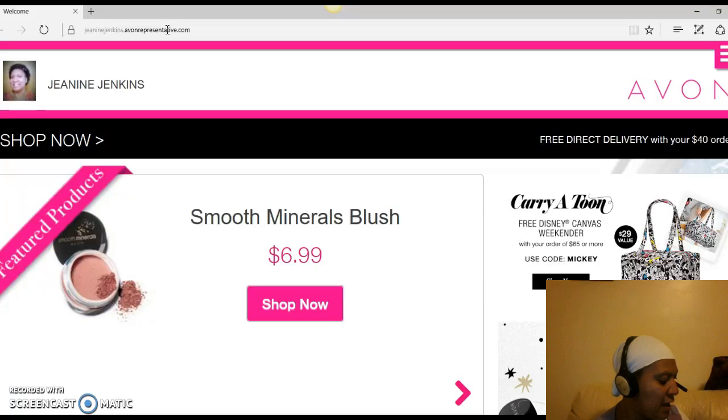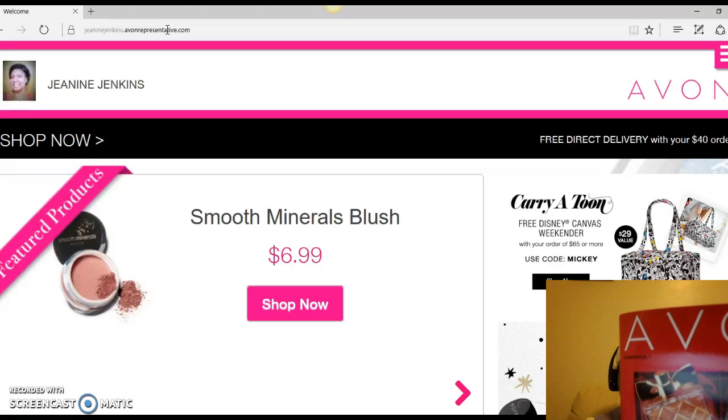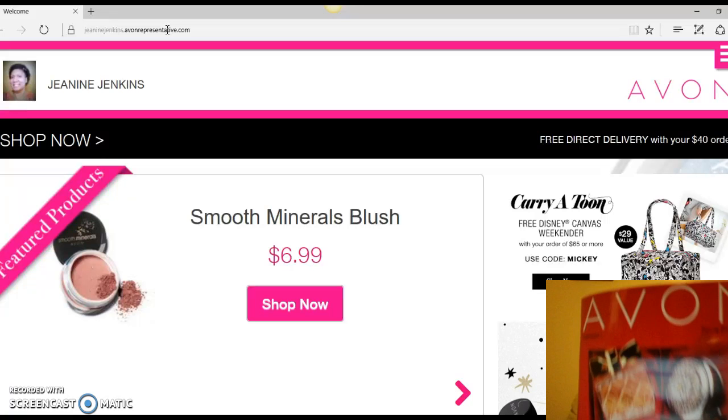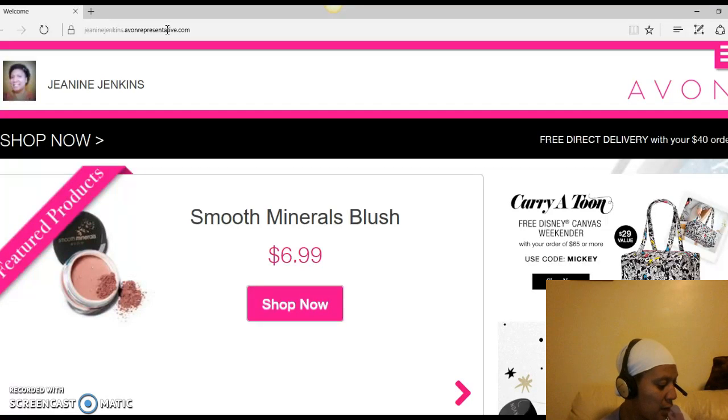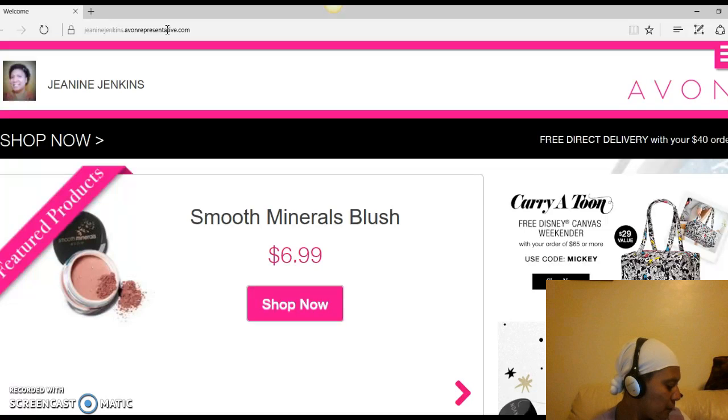The books I have — the current book we're in right now is campaign one of this Avon book. It's kind of hard to see, but this is the current book. You can also use campaign 26 if you have that one. Pretty soon campaign 25 will be ending and I'm out of those.